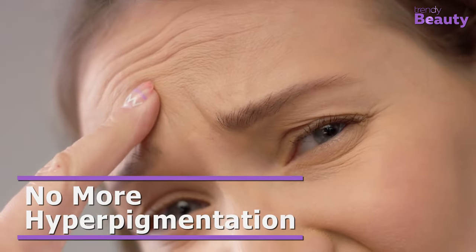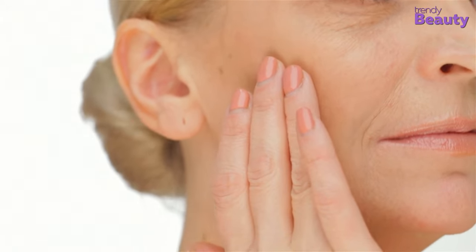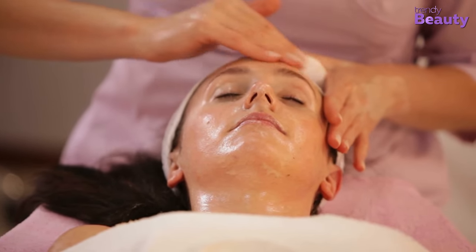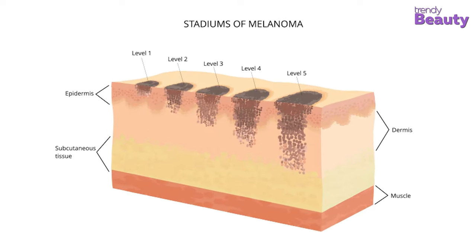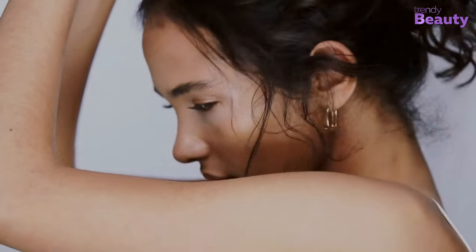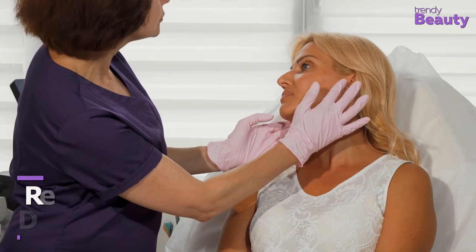As our skin starts to age and withstands pollution, hyperpigmentation spots may start to flare up. To treat hyperpigmented skin, you can use ginseng in your skincare, as it is filled with antioxidants that inhibit melanin production. By using ginseng in your beauty routine, you will get a healthy, fresh, and glowy complexion.